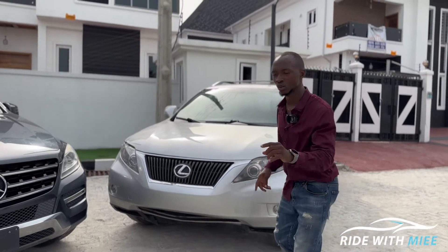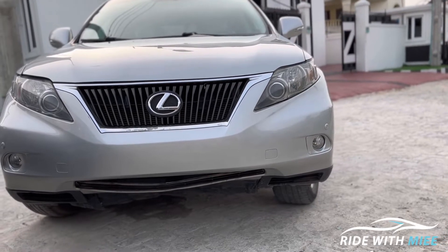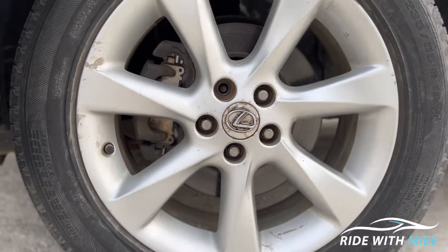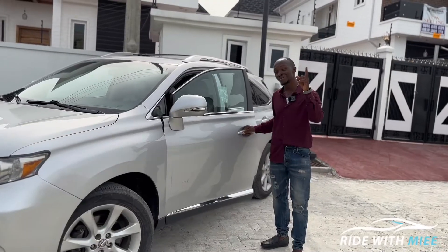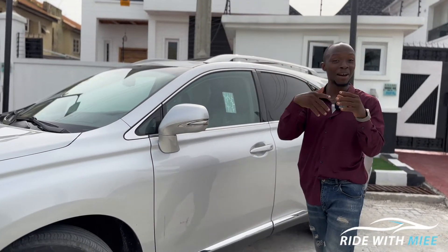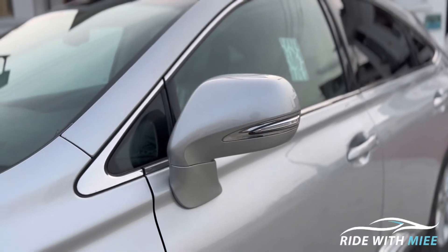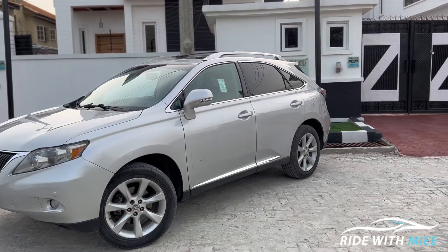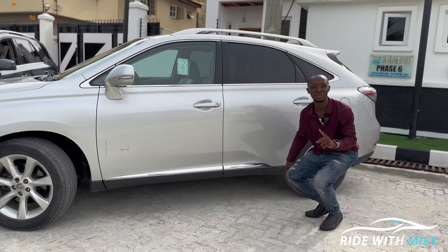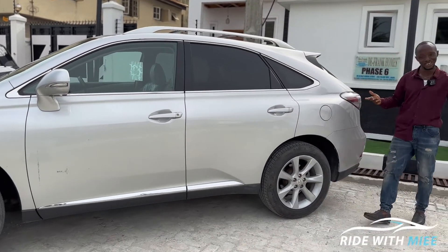The RX350 has a better angle of attack compared to the ML350, which is one reason to opt for it. It has normal xenon headlamps and standard bulbs as daytime running lights, with good grille space for airflow into the engine, and 19-inch rims. It also comes with smart entry — which is only optional on the ML350 — side blinkers, chrome finishing, and better ground clearance. It's an SUV, after all.